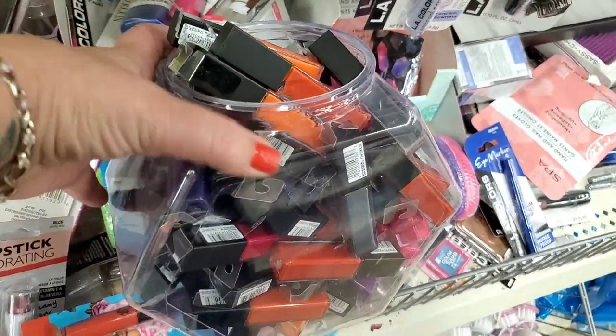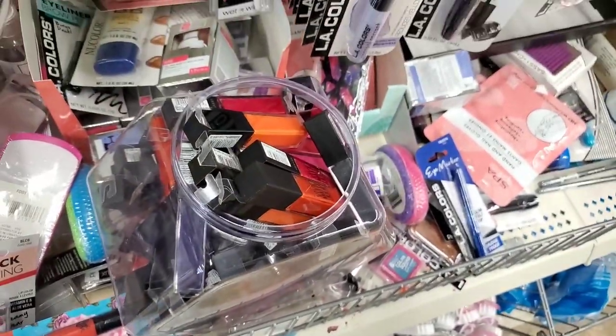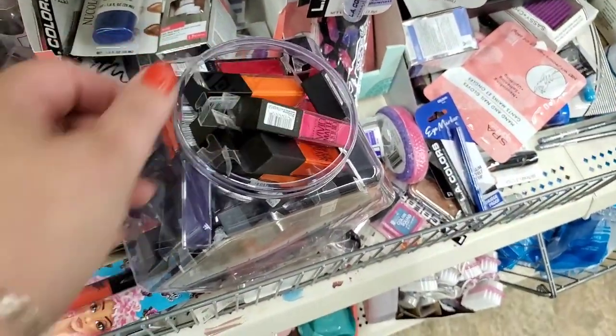They got the Maybelline Vibrant Matte lipsticks in all the colors. I did share these in my other walkthrough, but they're here in this location — I'll show you all the colors they come in.